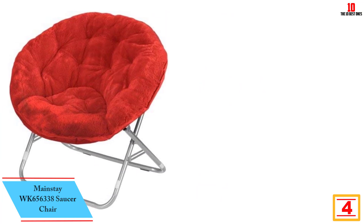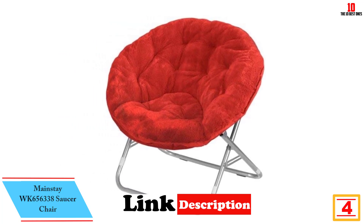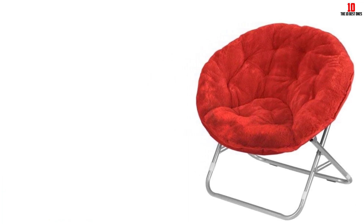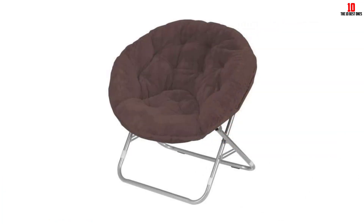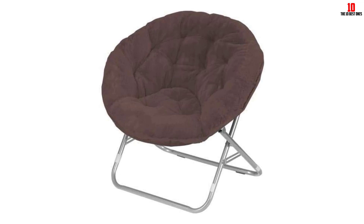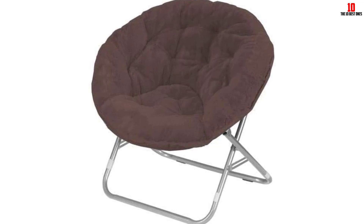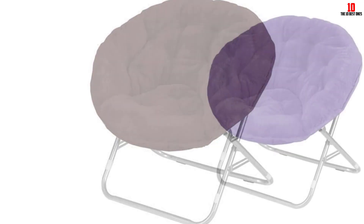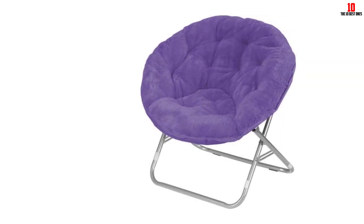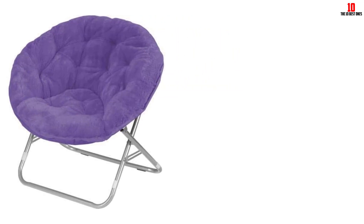At number 4, we have the Mainstay WK656338 Saucer Chair. This is a colorful, fun, and comfortable chair for relaxation that can be used in any interior room. It has a wide seat and a foldable frame, making it large enough to spread out in, and when it is not in use, you can easily fold and store it away. The folding capability also enhances portability. Made of pure polyester faux fur fabric, this chair is very soft and gives a plush feeling. It is lightweight and sturdy, making it easy to move around and resistant to damage. No assembly is required to set up this chair, and its simple design makes it match the decor of any interior.